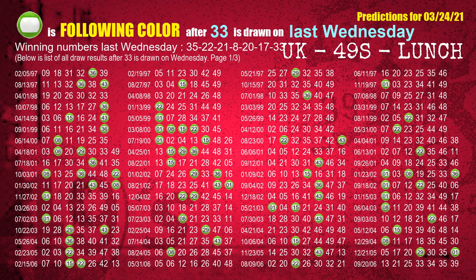The booster winning number last Wednesday is 33. The most frequently following color is green when 33 is the winning number on last Wednesday.